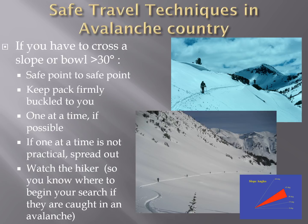If you do have to cross a slope or a bowl that's greater than 30 degrees, here's the way to do it. Avalanches happen on slopes that are 30 degrees and steeper, so the key slope angle for triggering avalanches is 30 to 45 degrees. You can be on basically flat terrain and trigger an avalanche above you on the steeper slope. If you choose to travel across an avalanche slope, you want to go from safe point to safe point — that could be lower angle terrain or areas with no snow.